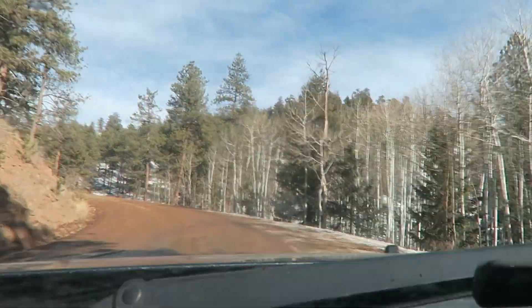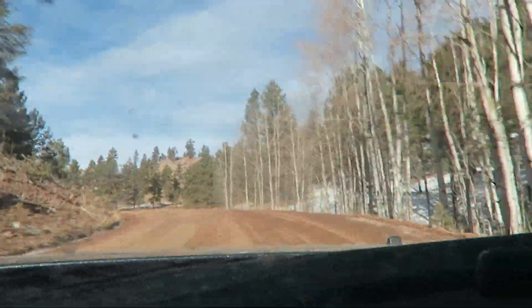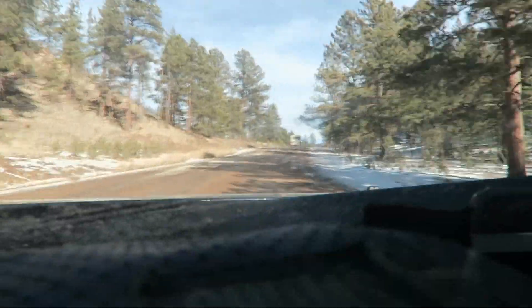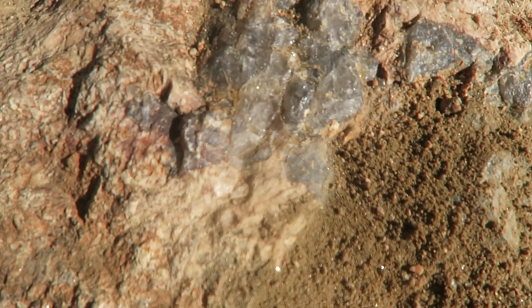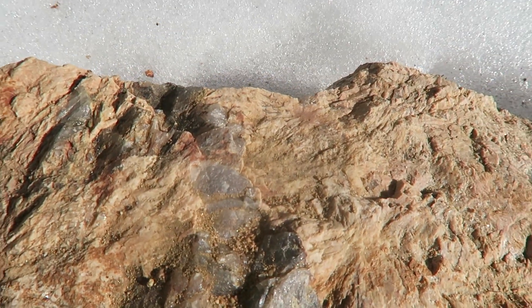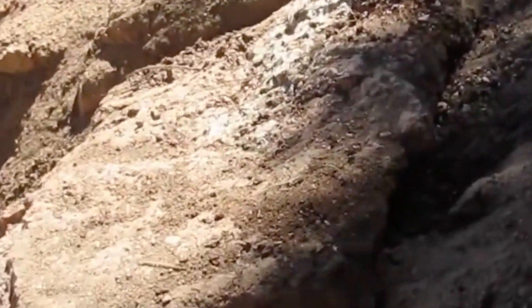I went out to see if I could find some Amazonite of my own, but unfortunately everything was covered in snow and all I found were pegmatites that did not contain any Amazonite. I did find a lot of cool quartz pieces and some orthoclase. Other people have come to this same area and found some pretty nice pieces like the pegmatites shown here.